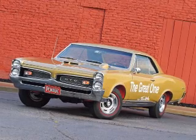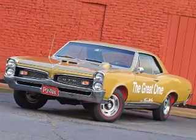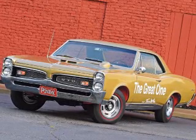My goal was to be sure the restoration was as correct as I could make it. This superb restoration of a rare and valuable GTO certainly meets that goal.